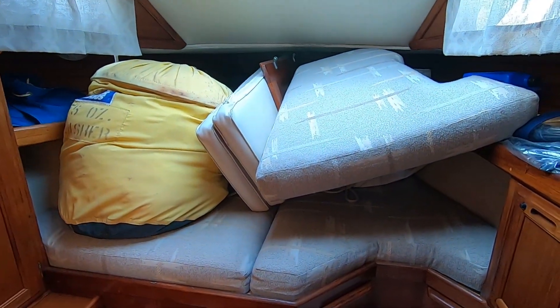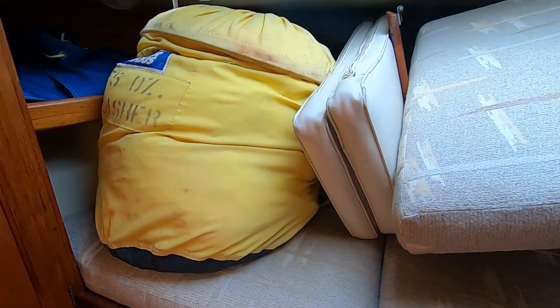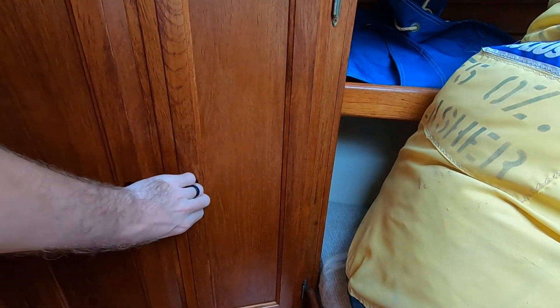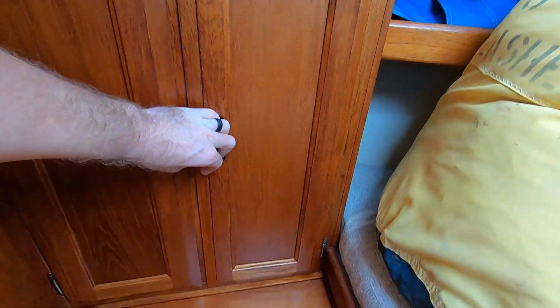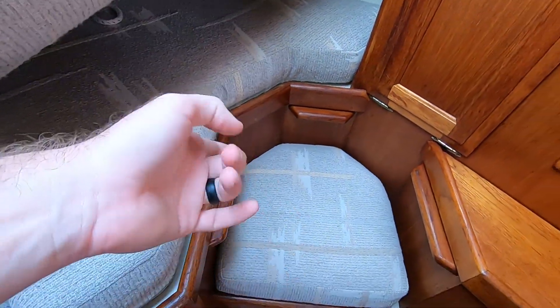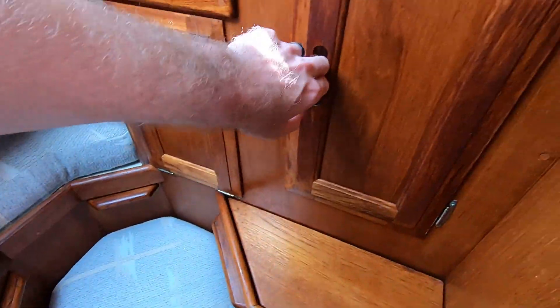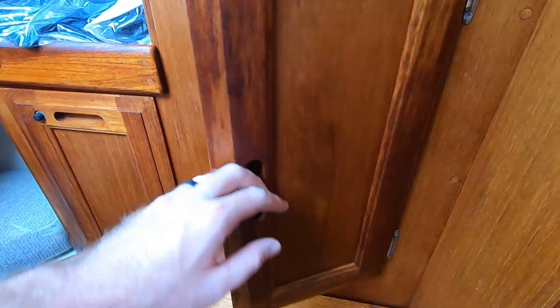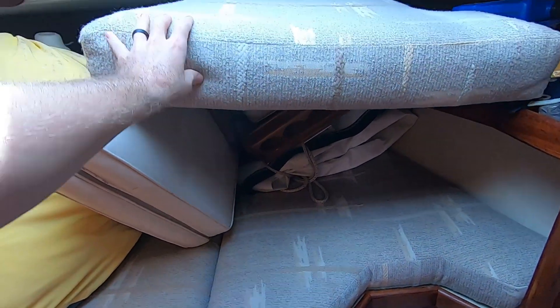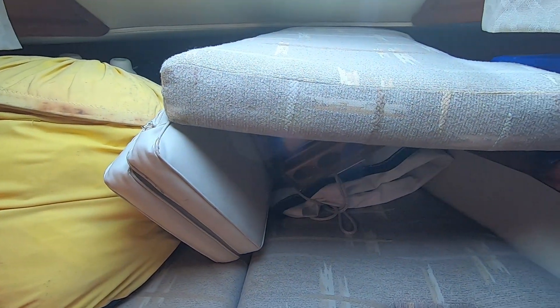The V-berth of this boat is big - again the cabins are real nice. You've got a big locker right here, hanging locker, more storage down here. There's this little dressing chair, kind of interesting. There are more lockers here and right now the V-berth is kind of just storage but it's a pretty big V-berth.